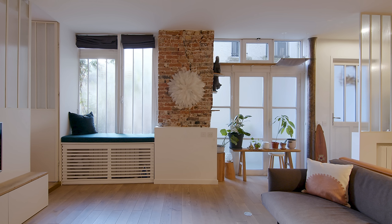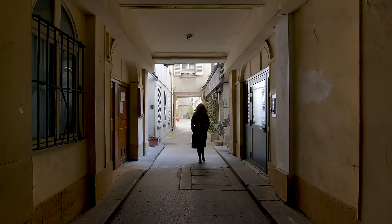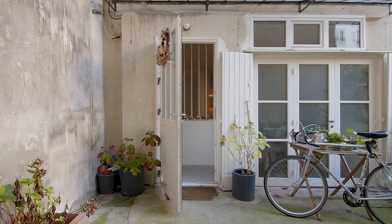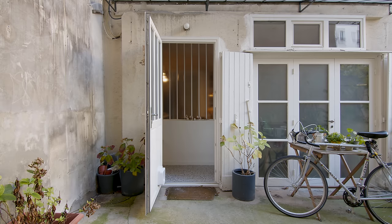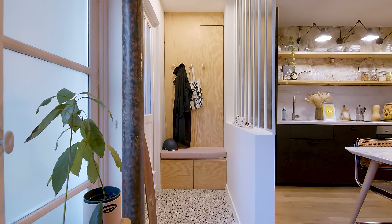For this project we were both the architects and the clients. The brief was simple: find a place with a soul and make it an apartment. What we found was a studio from the mid 20th century. It has now been transformed into our family home, and we live here with our baby daughter.